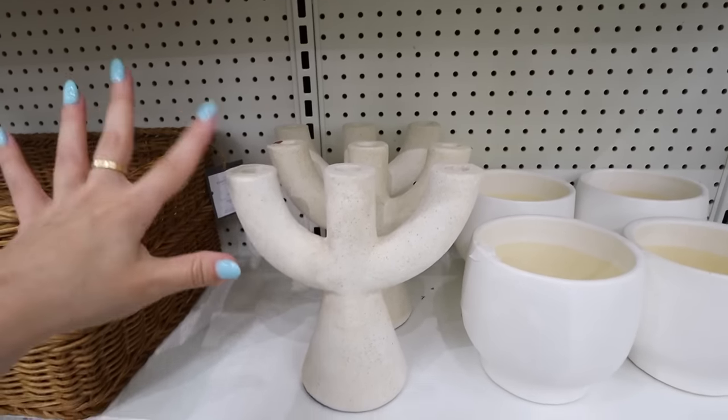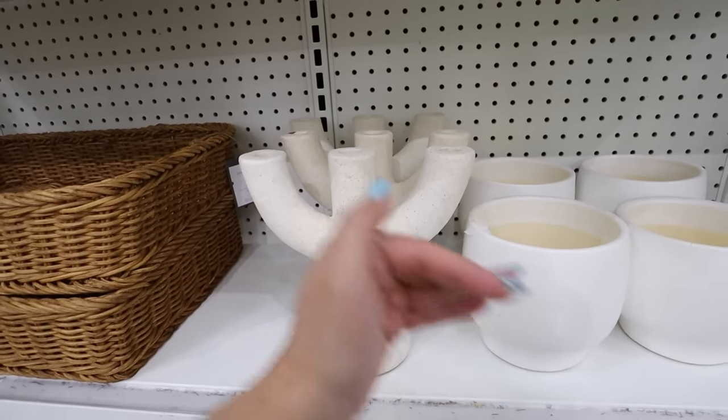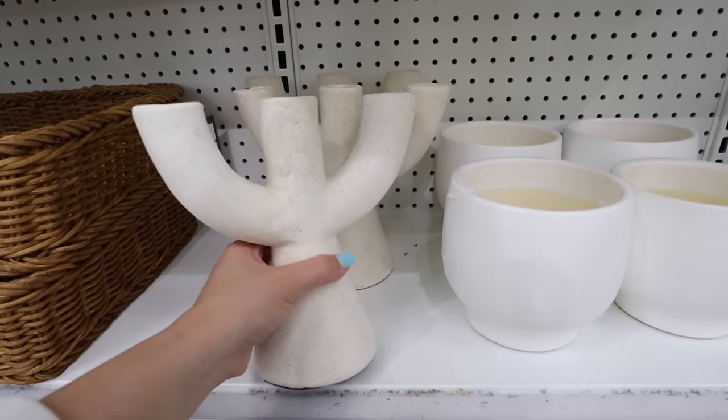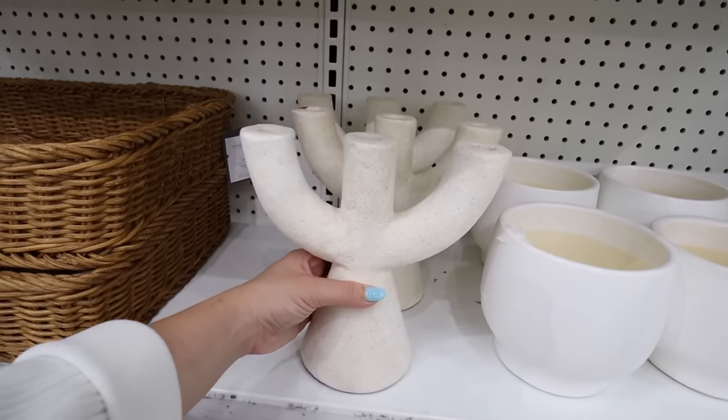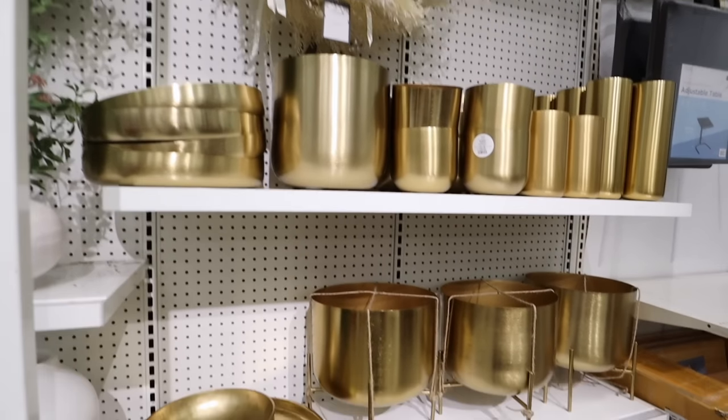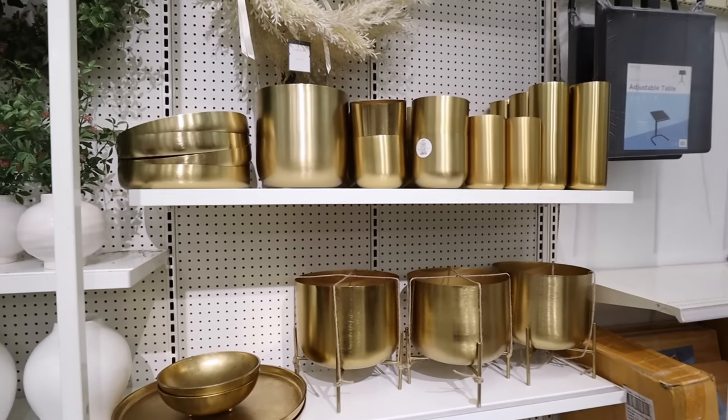This candle holder piece is so cool for a shelf — it took a while to come into stock near me. It's $25, and would be stunning for a dining room table: buy two or three, place them in the center with a table runner and some greenery. It has really cool texture. For metallic accents, they also have all of these planters and vases, plus these domed bowl trays that are really cool.